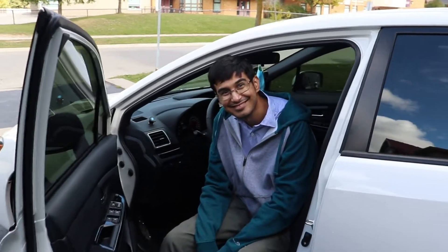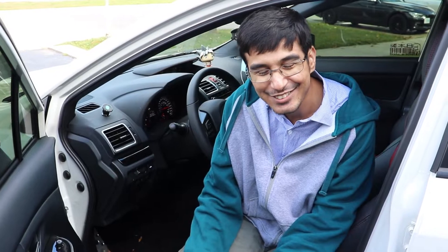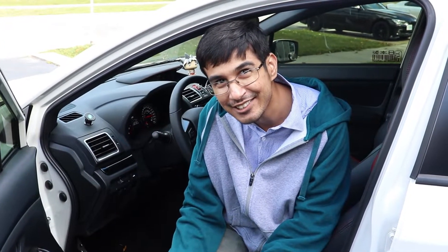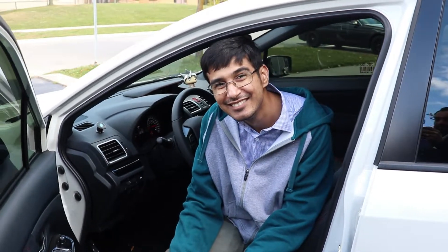So Neeraj learned how to drive stick on this car. How hard was it? It was pretty hard. How long did it take you? It took me a week. Well, that's shorter than how long it took me — it took me about a week and a half, two weeks.